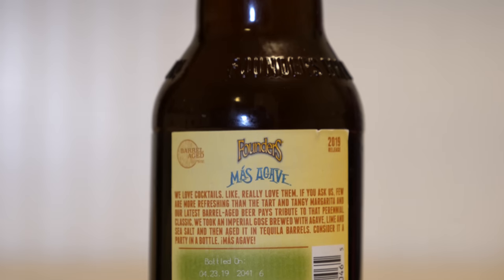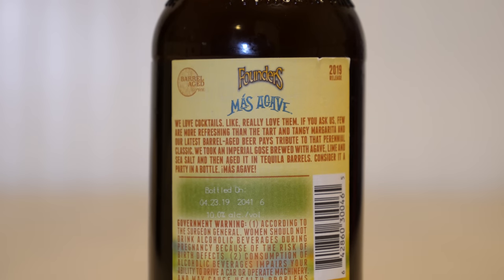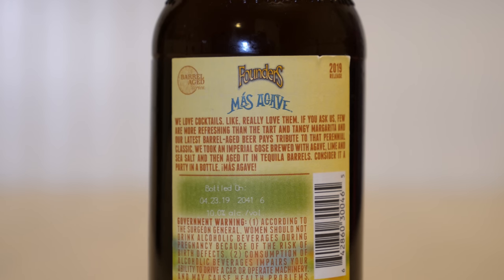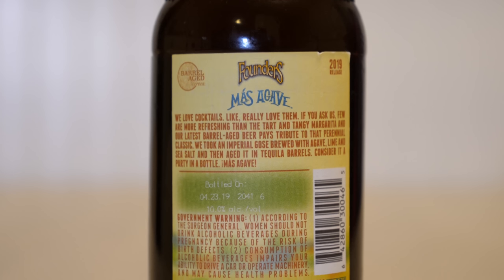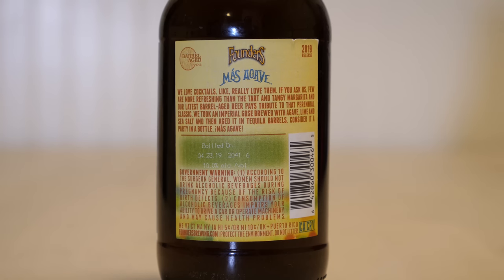On the back, it again says Founders Mas Agave and has the barrel aged series logo — this is the 2019 release. The back reads: 'We love cocktails, like really love them. If you ask us, few are more refreshing than the tart and tangy margarita. Our latest barrel aged beer pays tribute to that perennial classic. We took an Imperial Goza brewed with agave, lime and sea salt, and then aged it in tequila barrels. Consider it a party in a bottle — Mas Agave.' It was bottled on April 23rd, 2019, is 10% alcohol by volume, and started hitting shelves May 1st through May 3rd, just in time for Cinco de Mayo.